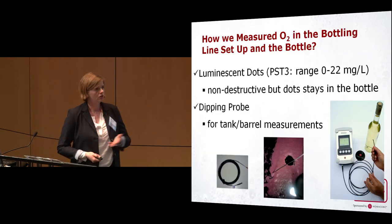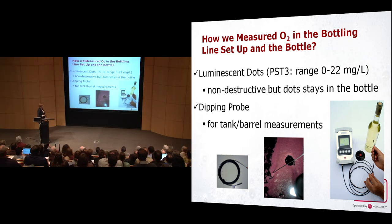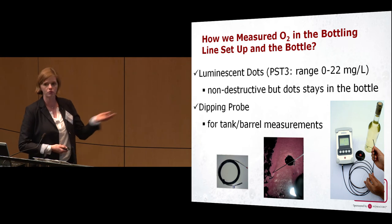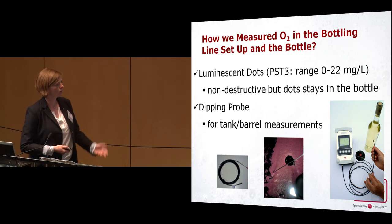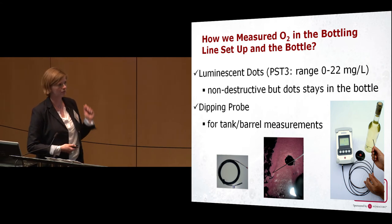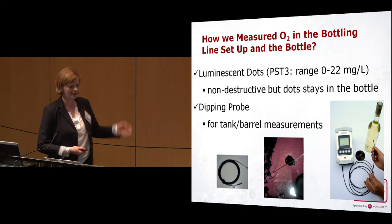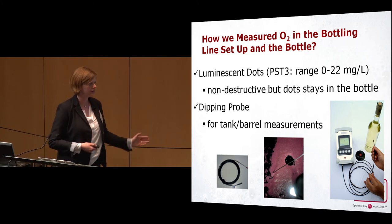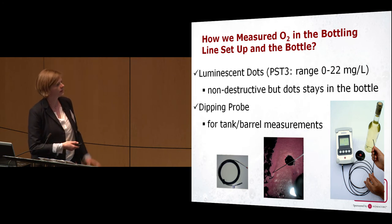So how did we monitor our bottling line? We have luminescent dots — the Nomasens — in our wine bottles, one in the liquid and one in the headspace to later calculate the total package oxygen. This is a non-destructive test and the dot stays in the bottle. You can measure oxygen through the whole bottling line and follow what's going on in the bottle. It also comes with a dipping probe so you can measure oxygen in your liquids — in the tank, the filler bowl, or even in a barrel — all in one instrument.